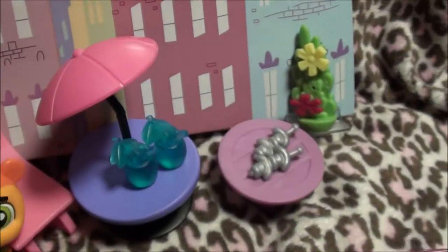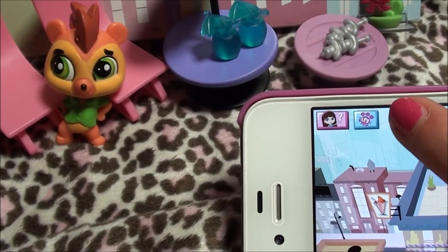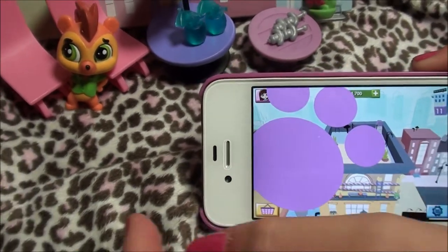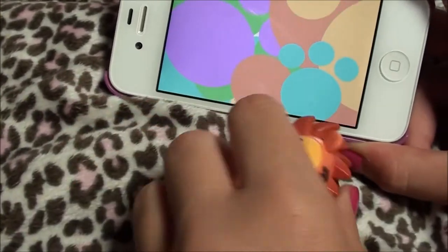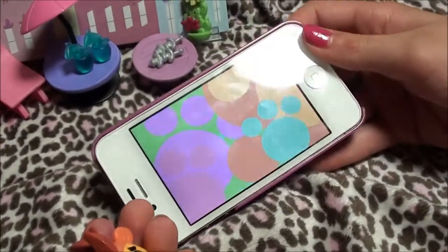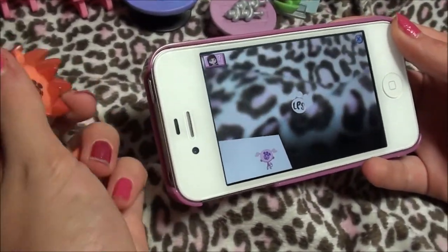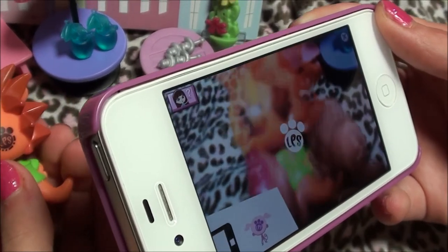So I'm going to scan him in. All you have to do is hit this blue box with a little paw print in it. Let me get Russell over here. It's loading right now, and now it's on camera.